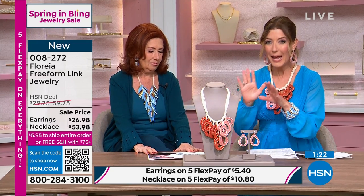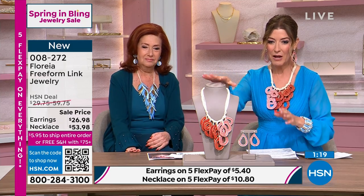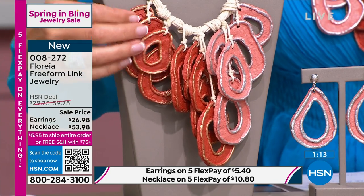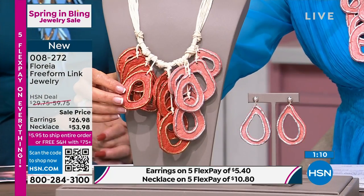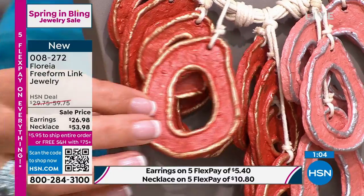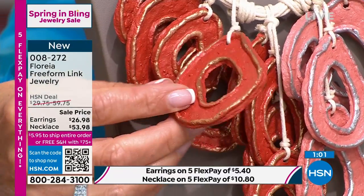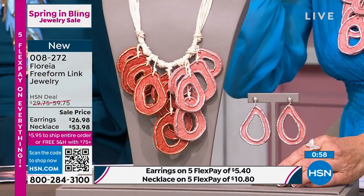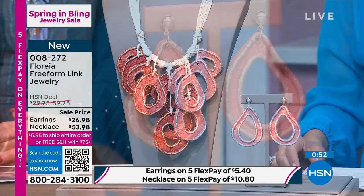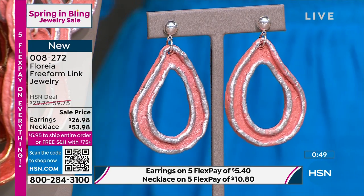Let's kick it off with the Florea Freeform Link Jewelry. This is absolutely extraordinary. Everything in the show is very affordable, everything under $60. We have the necklace featuring beautiful oval shapes, teardrop shapes with pinks and dark pinks, a little silver metallic, a little gold metallic. And we have the matching earrings, even more affordable at $26.98. If you love big styles in jewelry but don't want anything to weigh your ears down, that's what's so beautiful about this collection.